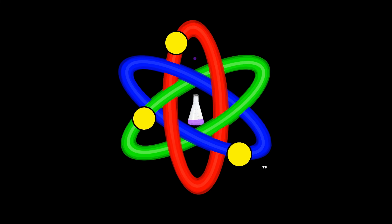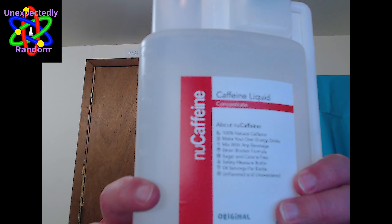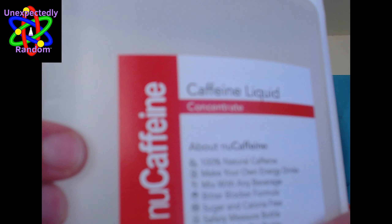Hello everyone and welcome back to another unexpectedly random product review. We are here with — well, it's not really a new product I guess, but it's a different situation. What we have here today is a product called New Caffeine, and my camera is not going to refocus on it.